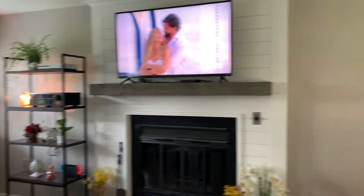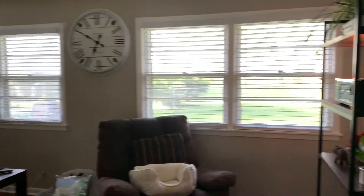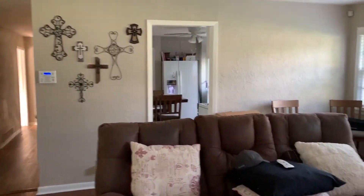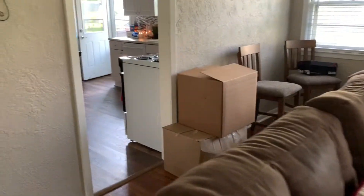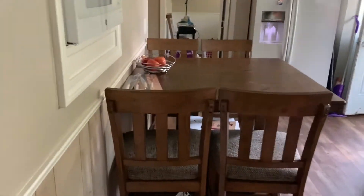Over here I'm going to do a gallery wall. We've got some big beautiful windows in here that go the entire length of the living room, and I absolutely love it because it just lets in so much beautiful natural light. I'm probably going to do more gallery back there too, so don't mind the boxes.